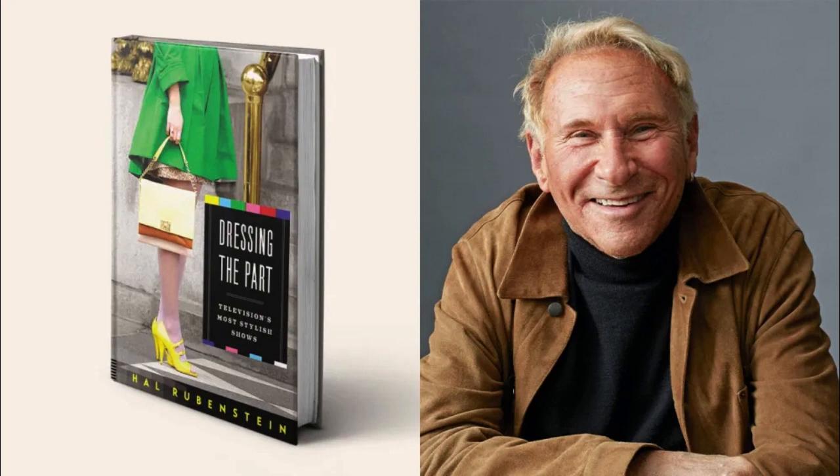Rubenstein returned to Harper with his refined idea. 'I rattled off maybe 50 important costumes I thought of,' he explained. 'It was everything from Fonzie's leather jacket on Happy Days to Marlo Thomas's A-line dresses on That Girl, on through the extraordinary clothes worn by Jodie Comer on Killing Eve. The pink dress she wore in 2018 was the number one Halloween costume that year.'